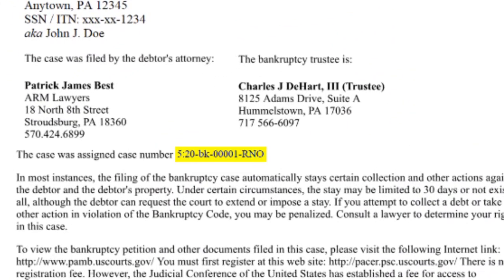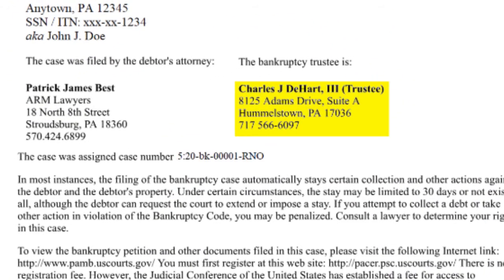Today I wanted to take you step by step through what happens after you file your Chapter 13 bankruptcy with our office. The first thing that's going to happen is you will receive notice that we filed your bankruptcy — either an email from me or a copy of everything in the mail. The third thing you'll receive is your Notice of Bankruptcy Case Filing, a form provided by the court. It has your case number and also lists your trustee if they've already been assigned to you.